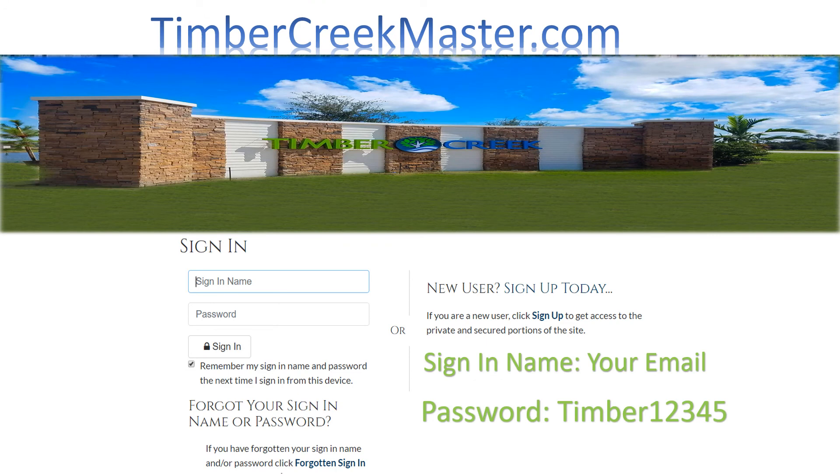The Timber Creek Community website is easy to access. Simply go to TimberCreekMaster.com. You will need your primary email address as your sign-in name, and your password is capital T Timber12345. Then simply click sign in.